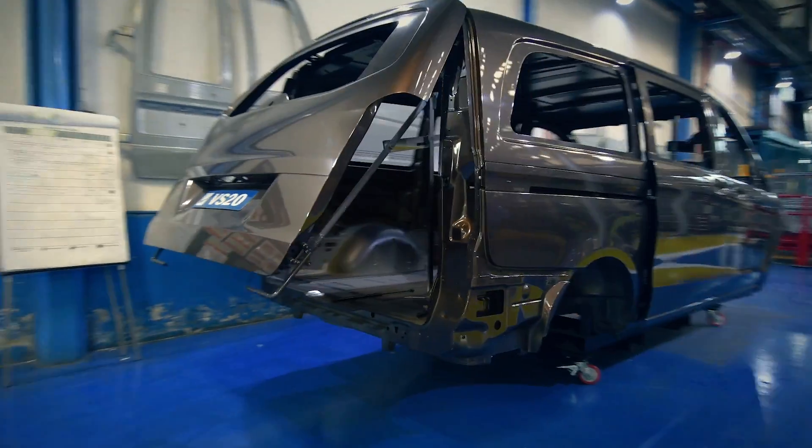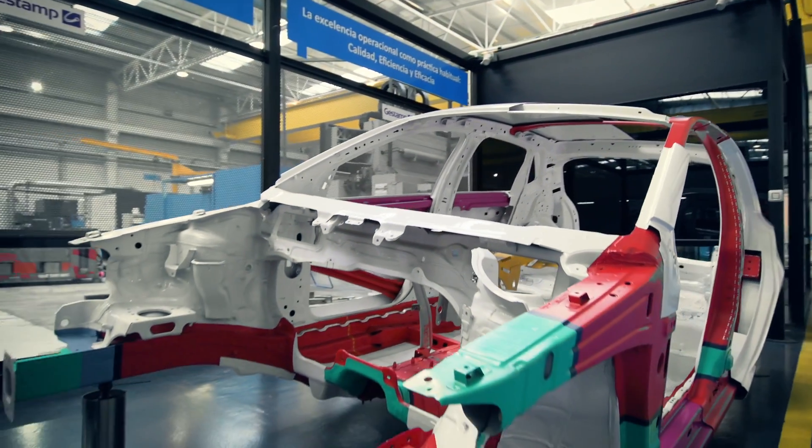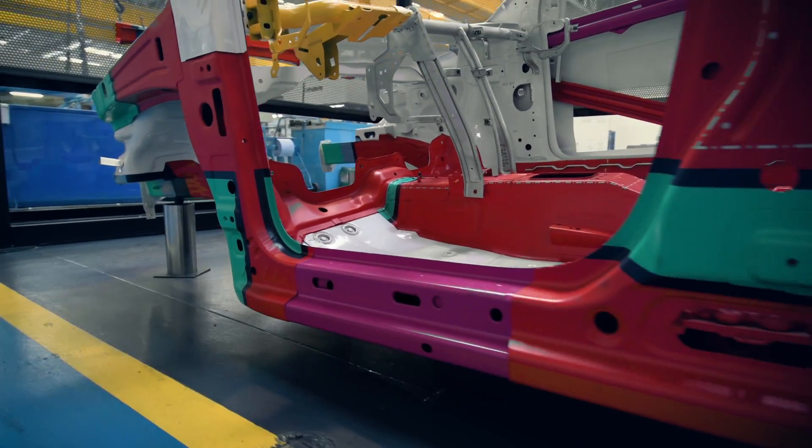GSTAM is an international group that produces metallic parts for the main OEMs around the world. The car skeleton represents the different parts that we produce at GSTAM Group, and we can differentiate lighter and safety parts.